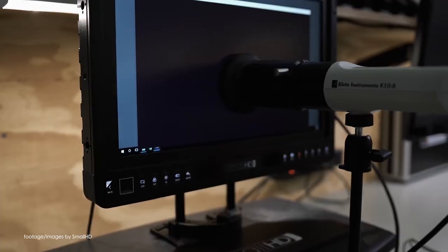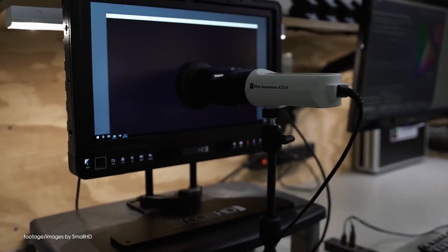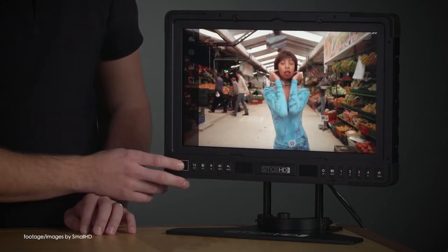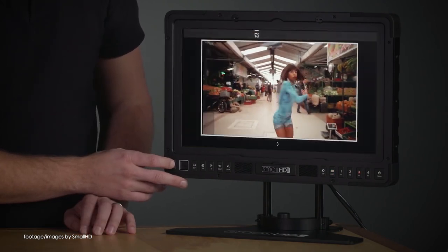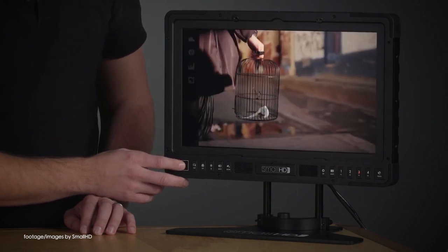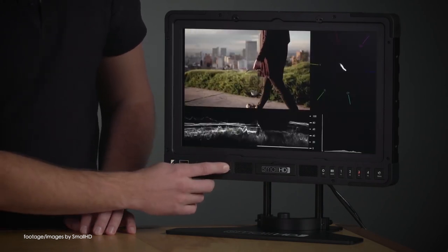the SmallHD 2403HB comes with 1600 nits brightness and 3G SDI connectivity alongside a full set of professional monitoring tools and an intuitive user interface. The monitor is priced around 3,000 US dollars and is due to ship in the spring.